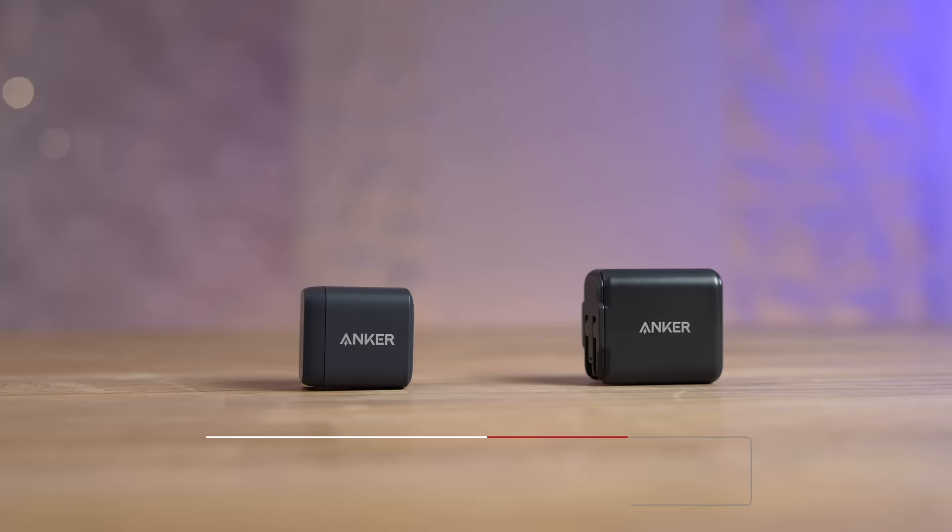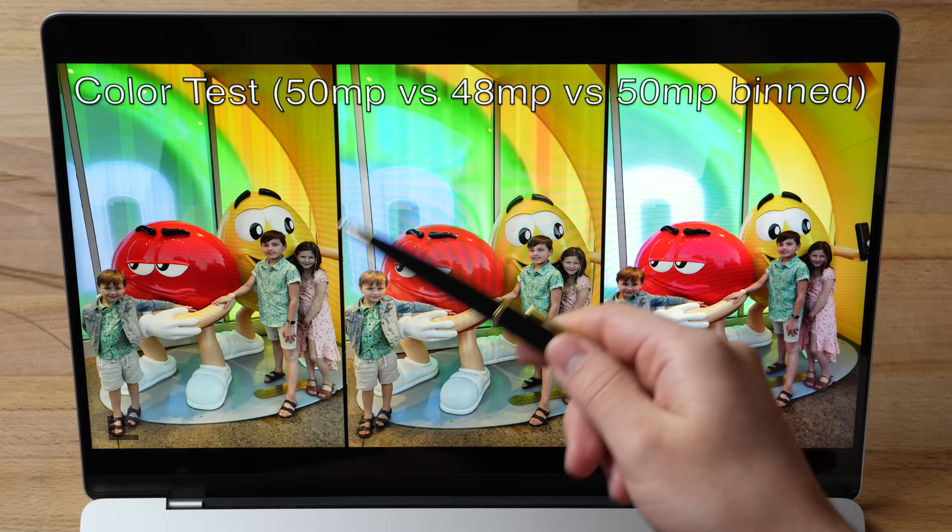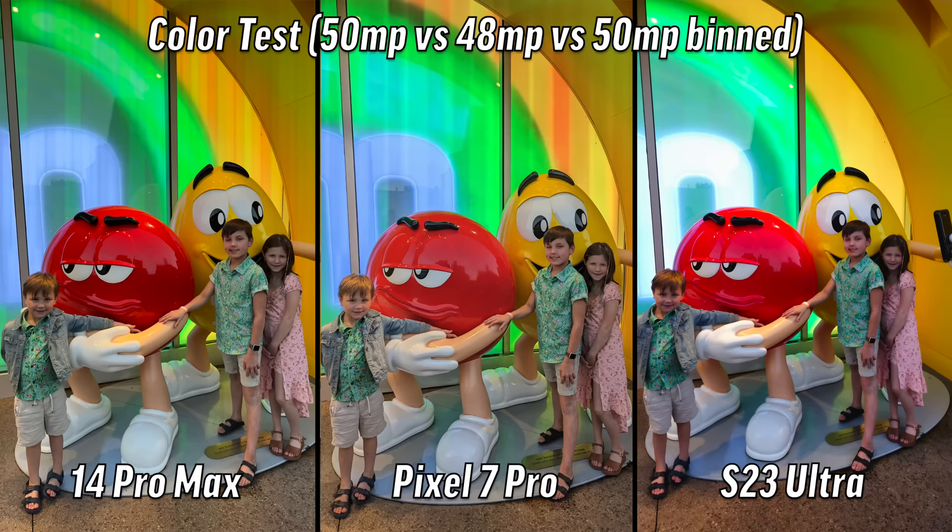Color test: the right is blown out in the background and they're very smudgy. When I look at the left, their faces and hair don't seem as detailed — they're a little dark. The center one they're brought up, they look good. I like how the highlights are kind of popping even though it's not blown out. That sign got a little blown out but that's not a big deal. That's the Pixel.